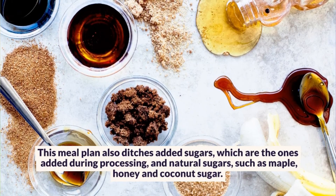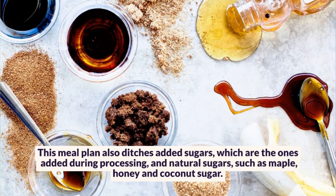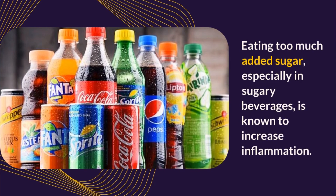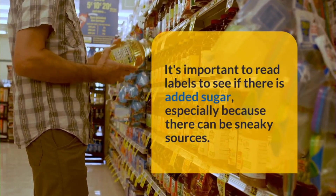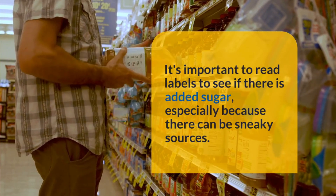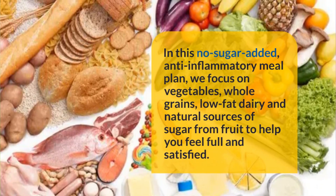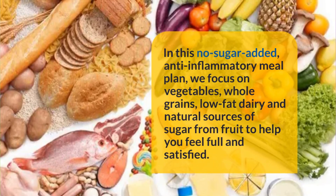This meal plan also ditches added sugars — the ones added during processing — and natural sugars such as maple, honey, and coconut sugar. Eating too much added sugar, especially in sugary beverages, is known to increase inflammation. It's important to read labels to see if there is added sugar, especially because there can be sneaky sources. In this no-sugar-added anti-inflammatory meal plan, we focus on vegetables, whole grains, low-fat dairy, and natural sources of sugar from fruit to help you feel full and satisfied.